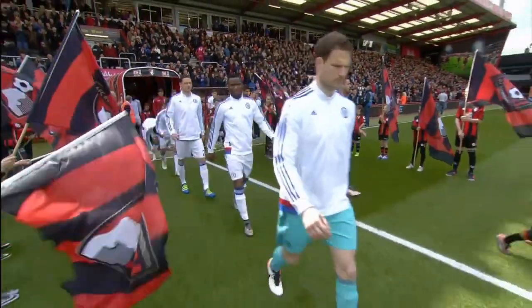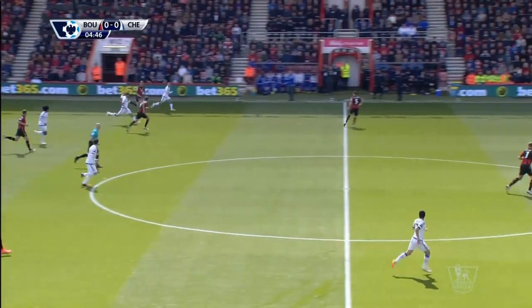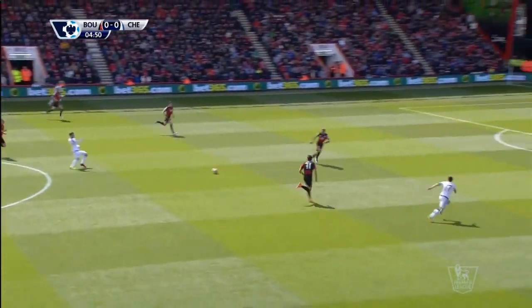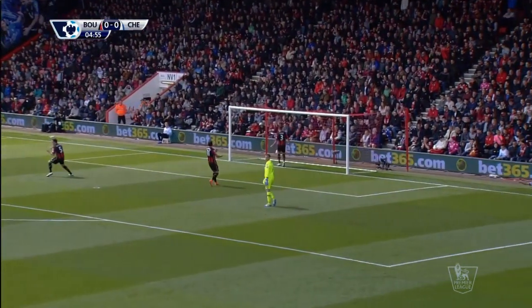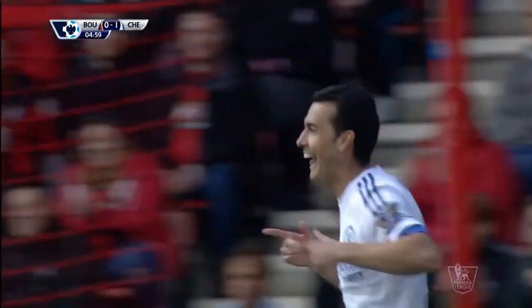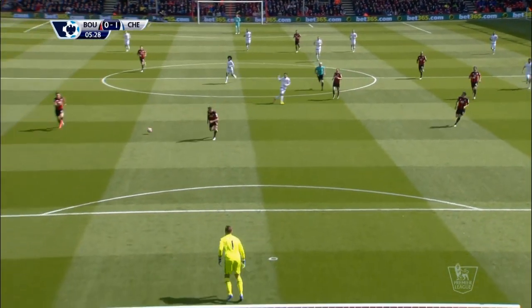Bournemouth hosted Chelsea looking for an unlikely double over last year's champions and an even more unlikely top 10 finish. But it was Chelsea who started the brighter, Cesc Fabregas picking out Pedro with a composed finish to put the Blues in front after just five minutes. It was an outstanding pass from Fabregas and a seventh Premier League goal of the season for Pedro.